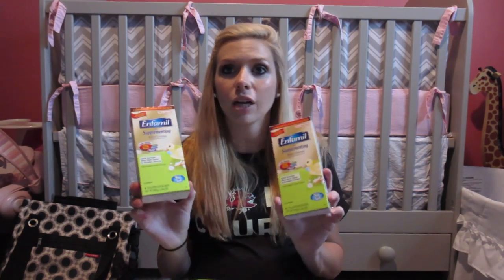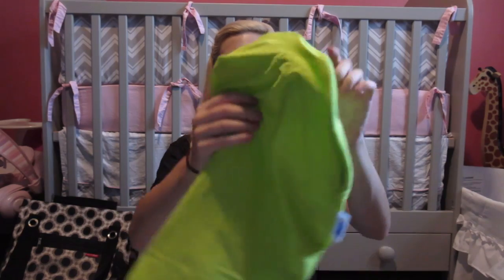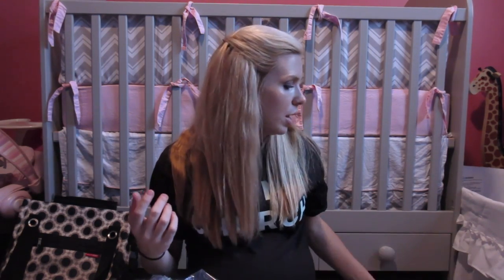When I was leaving they gave me some Enfamil supplementing formula — I didn't know they made a specific formula for supplementing, I just thought you'd use any formula, so we'll try this along with breastfeeding. They also gave me this inflatable nursing pillow, which you just blow up and it helps with nursing. We didn't use that formula with Kinsley so it'll be new for us this time.